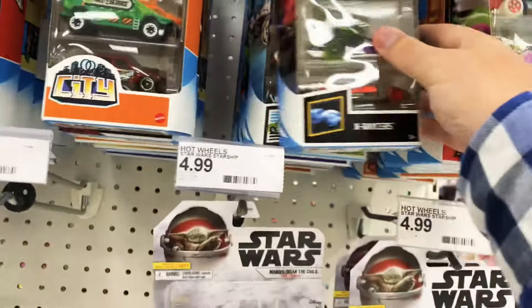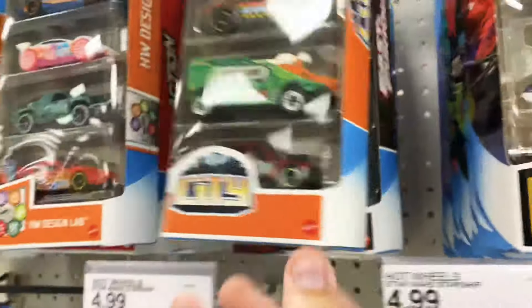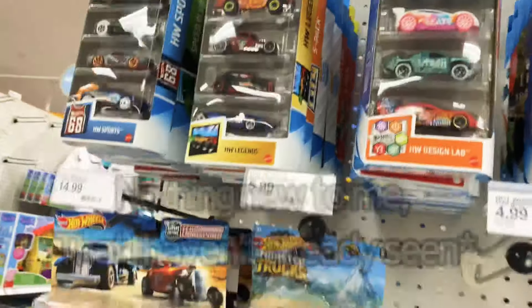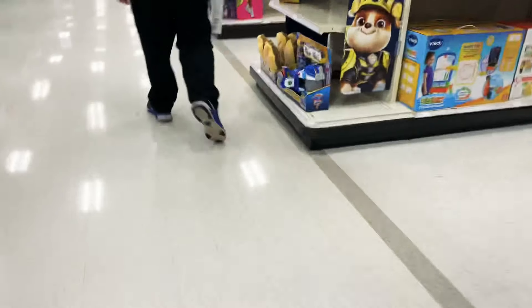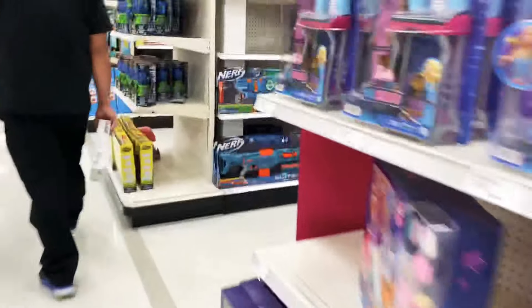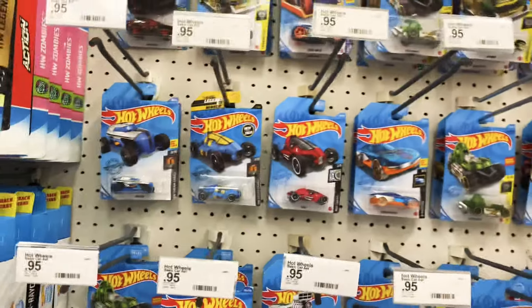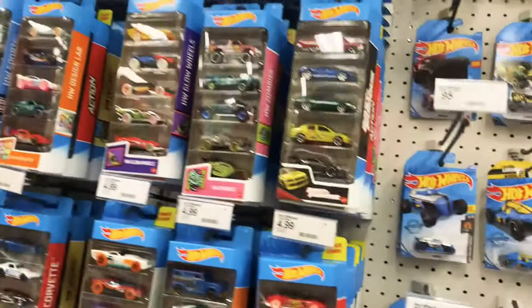Anything new here? I don't know. No new five packs. Still the same Hot Wheels as before.